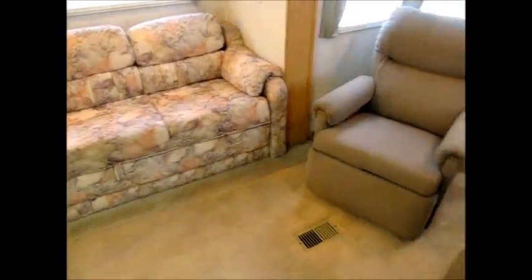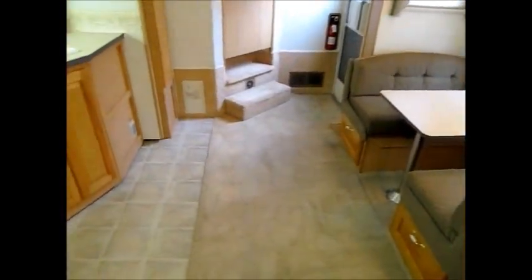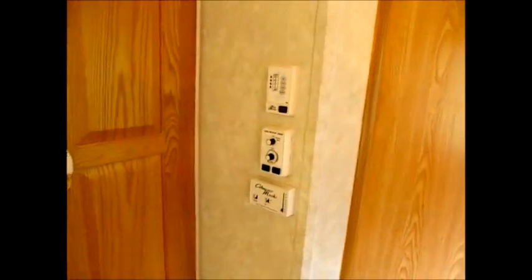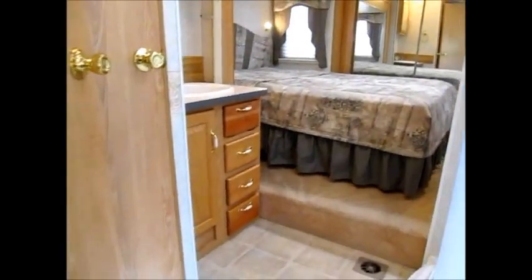My camera doesn't like to focus all the time. You can sleep two here, two here, and of course the bedroom sleeps a couple. You've got a nice ceiling fan. There's all your slide controls right there. Here's the control for the air conditioning and the fantastic fan. You have a wood door here.